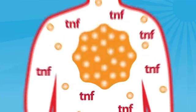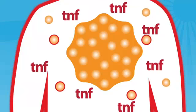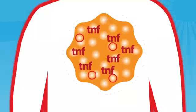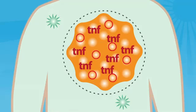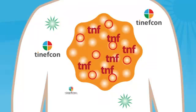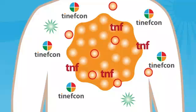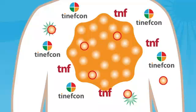Tenefcon, like many biologic drugs, addresses psoriasis from the inside out by focusing on the levels of TNF-alpha in the body. But where other biologics immediately neutralize all of the TNF-alpha in a patient's system, leaving the body vulnerable to infection and other even more serious side effects, Tenefcon gradually reduces TNF-alpha production, bringing it closer to normal levels. This means less of a shock to the system and leaves the remaining TNF-alpha free to perform its normal protective functions.